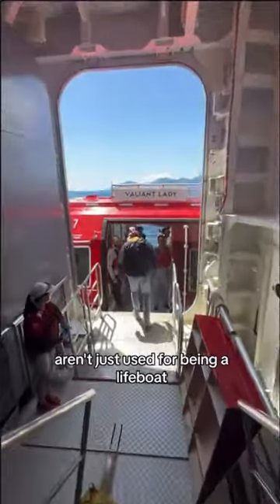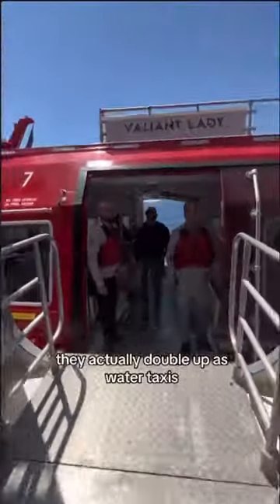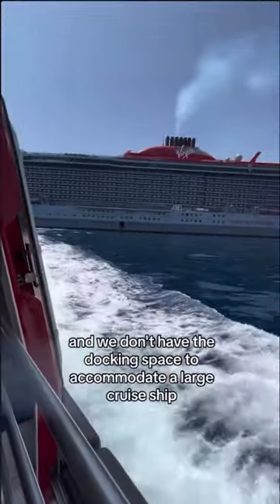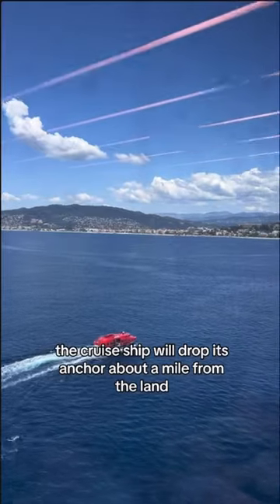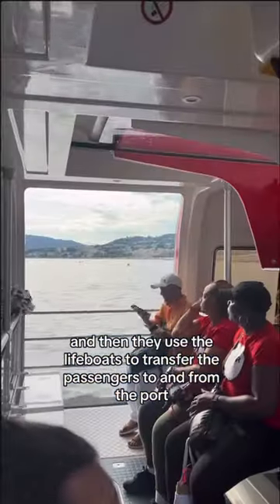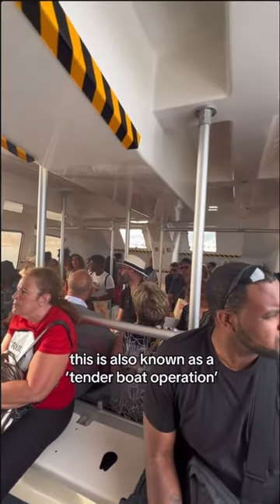Did you know that the lifeboats on a cruise ship aren't just used for being a lifeboat? They actually double up as water taxis for when the port is too small and we don't have the docking space to accommodate a large cruise ship. The cruise ship will drop its anchor about a mile from the land and then use their lifeboats to transfer the passengers to and from the port. This is also known as a tender boat operation.